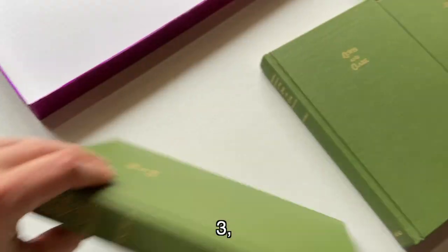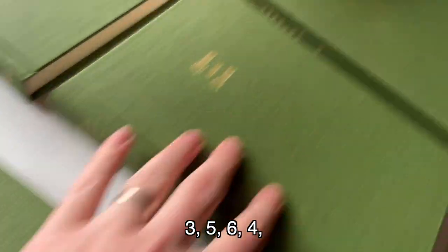How many are supposed to be there? Eight. And we count them off: three, five, six, four, one, seven, two, and eight. There we go — bada bing, bada boom. Complete set confirmed.